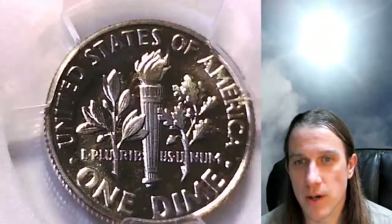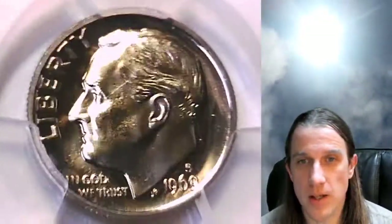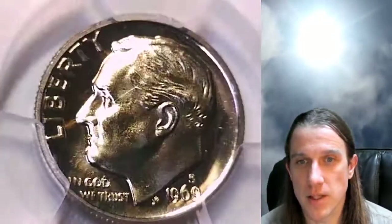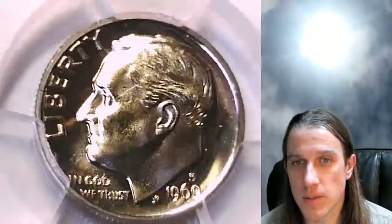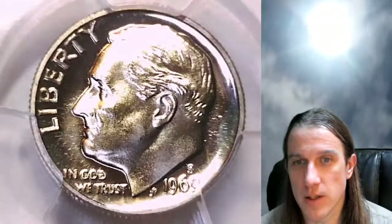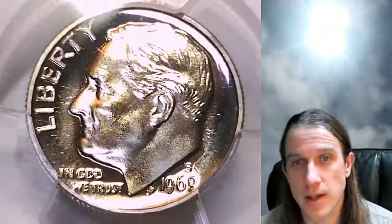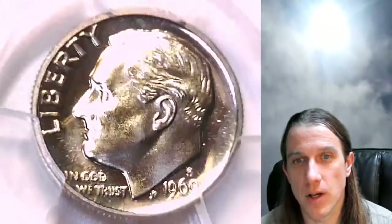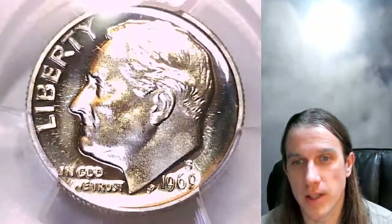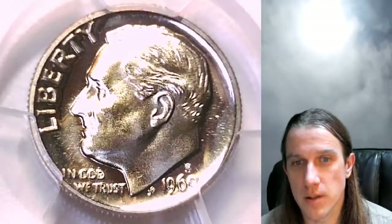If you enjoy videos of beautiful coins, feel free to check out my master playlist — there are over 5,000 PCGS graded coin videos there. I also do live streams, so you can check out past and present ones. I'll be having one tonight at 9 PM — it's going to be a bonus stream where we look through some coin concentrates from my coin roll hunting days.